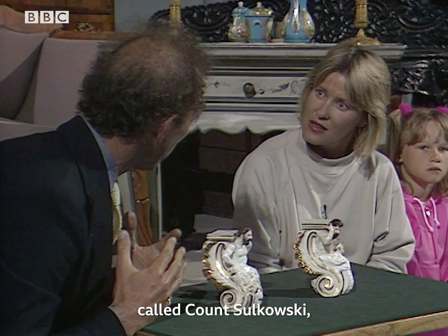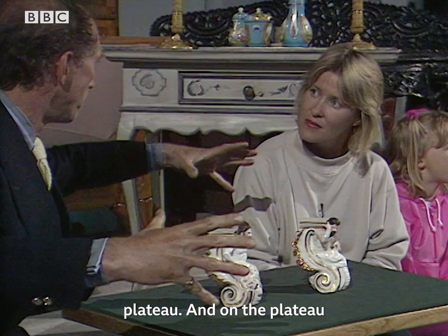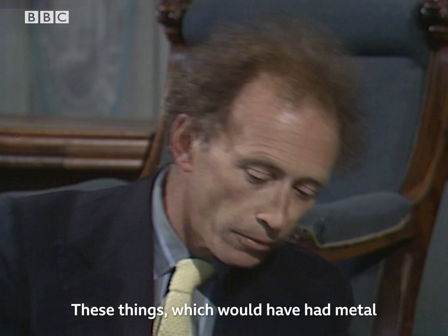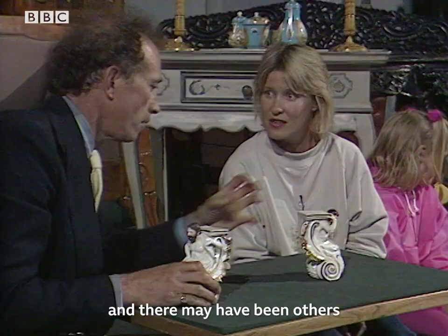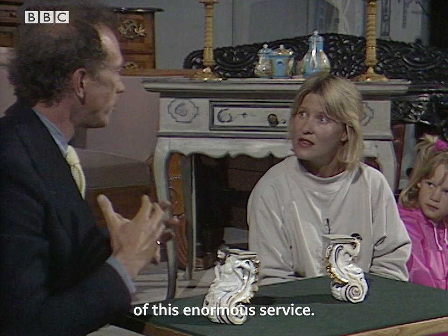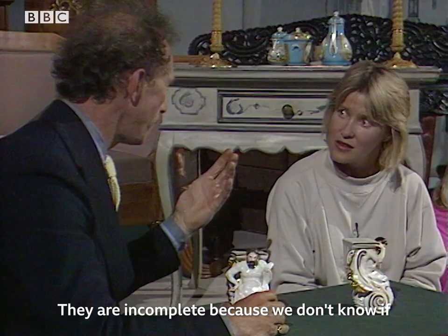It had big tureens and a huge sort of plateau. And on the plateau there were tureens and pots and things. And I think — I don't know, because I've never seen them, and as far as I know they're not in any book — these things, which would have had metal struts probably joining them, and there may have been others, were used to support the big centrepiece of this enormous service, which had his coat of arms and other figures of Hercules on it. So they're very rare. They are incomplete, because we don't know if they're all there or if something is missing.